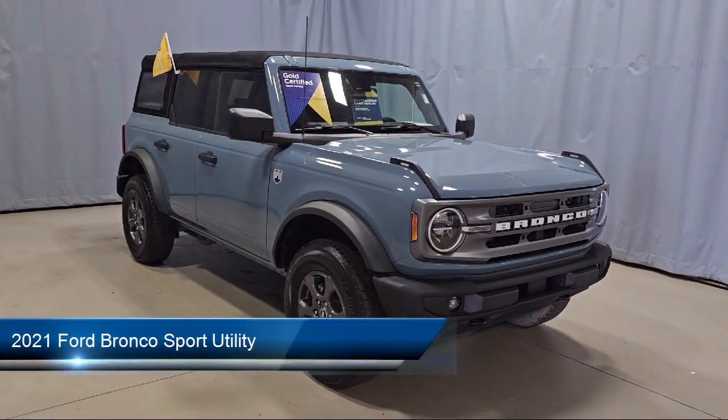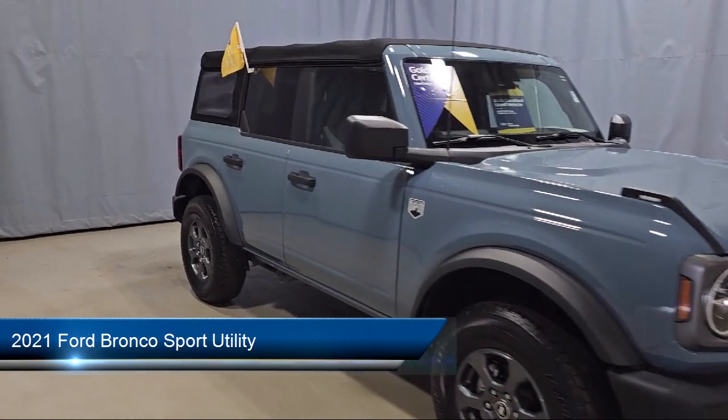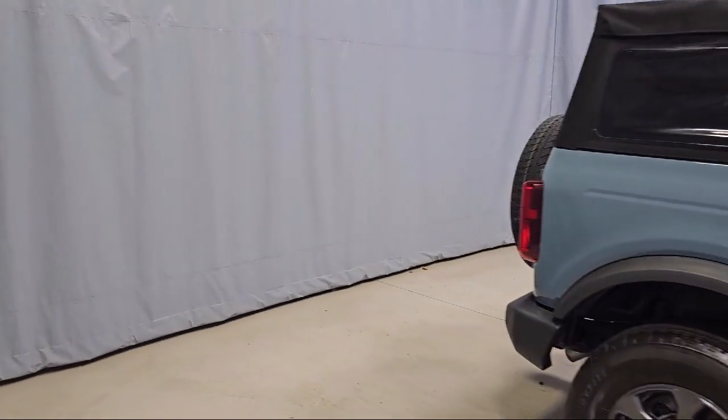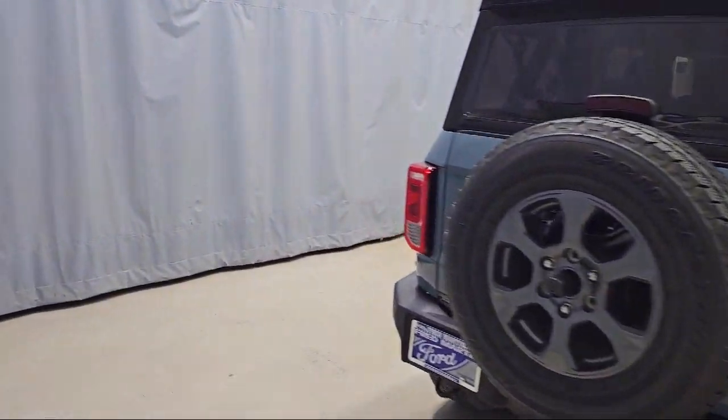It comes equipped with Sync4 technology, AM-FM Sirius XM radio, rear view camera, keyless entry, auto high beam headlamp control, outside temperature display, and steering wheel controls.